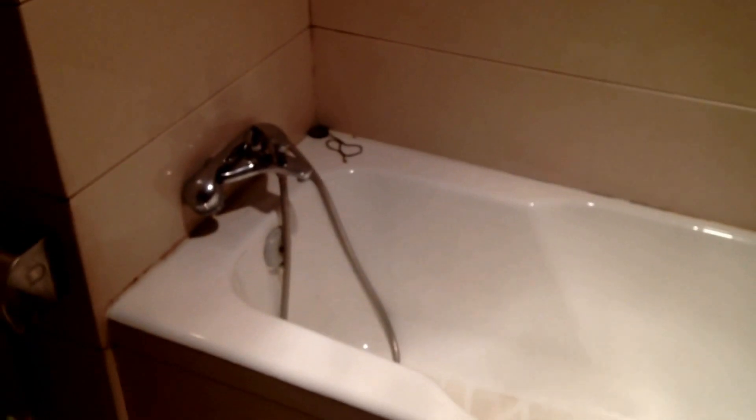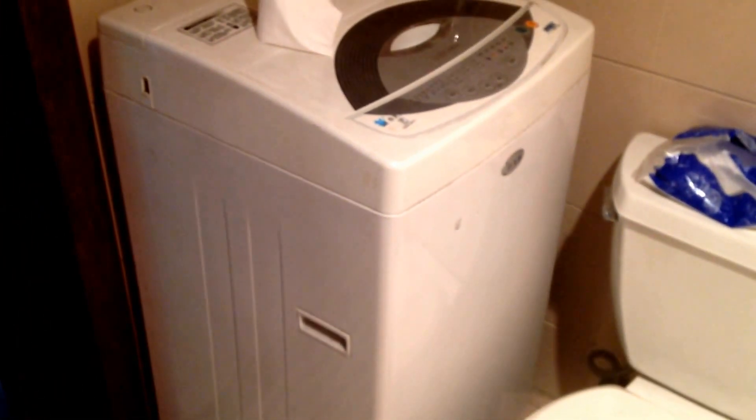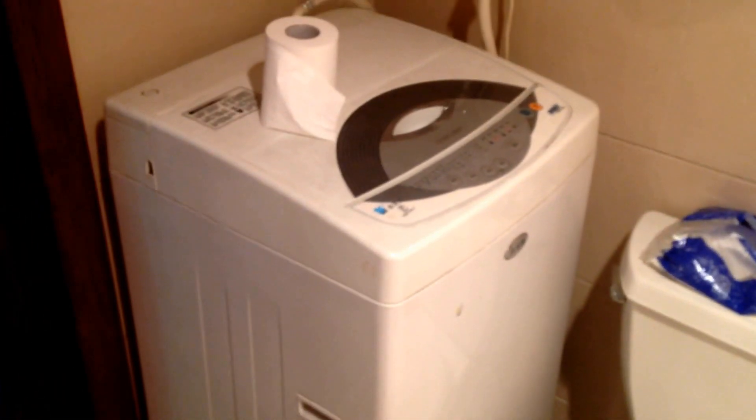And then bathroom. Bathroom's pretty nice, I like this. Sink, mirror, hello, little window. No shower curtain or anything, which is fine. That thing right there is actually a holder you put on the wall for the shower faucet. So I'll do European style shower — no curtain. Toilet with the washing machine right next to it, so when you're going to the bathroom you're right up against your washing machine. That's okay.